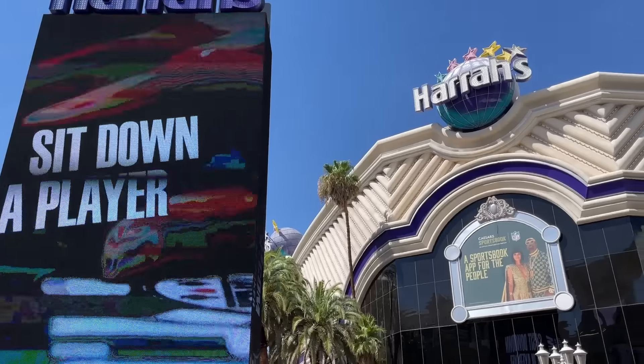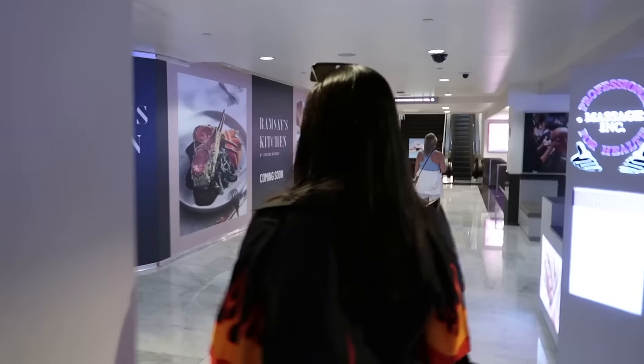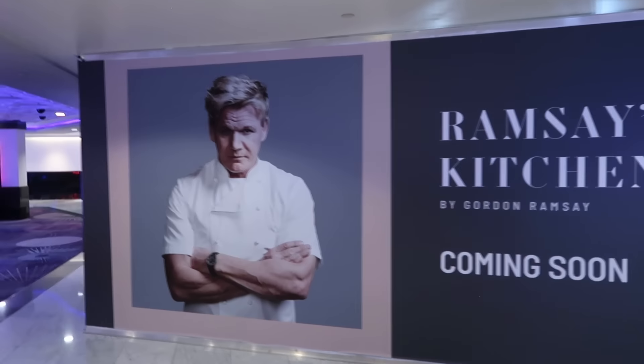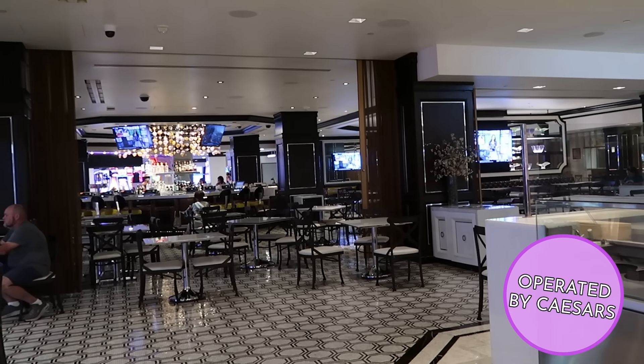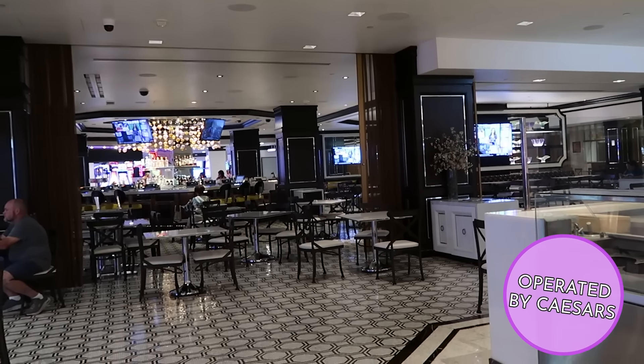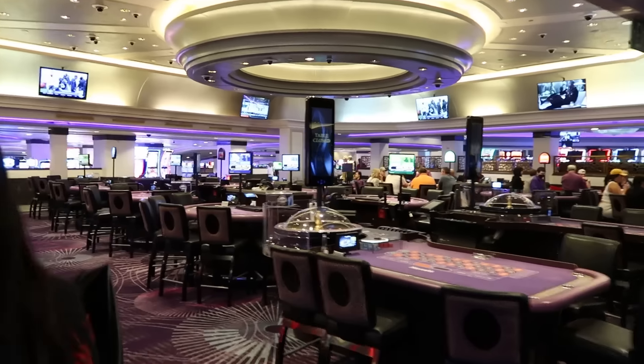Harrah's is the start of a few casinos in a row in this kind of central part of the strip that are situated right on the sidewalk. They get a lot of foot traffic through them, since you can either walk outside in the heat or cut through the front part of their casino floor and enjoy some cover and AC. I've walked through Harrah's plenty of times before, but never really explored it too much. After taking a longer look, overall it seems kind of neutral.